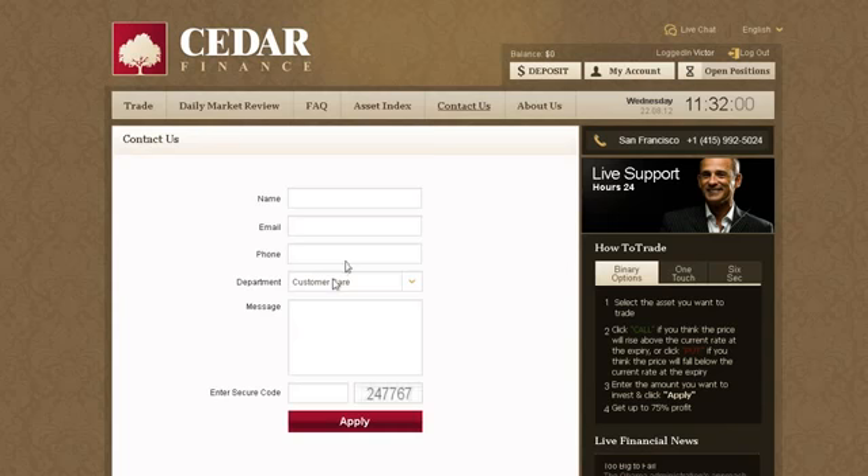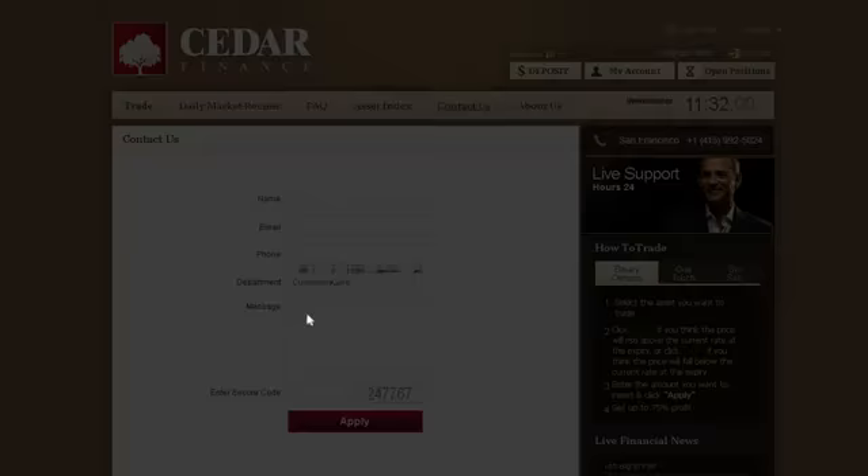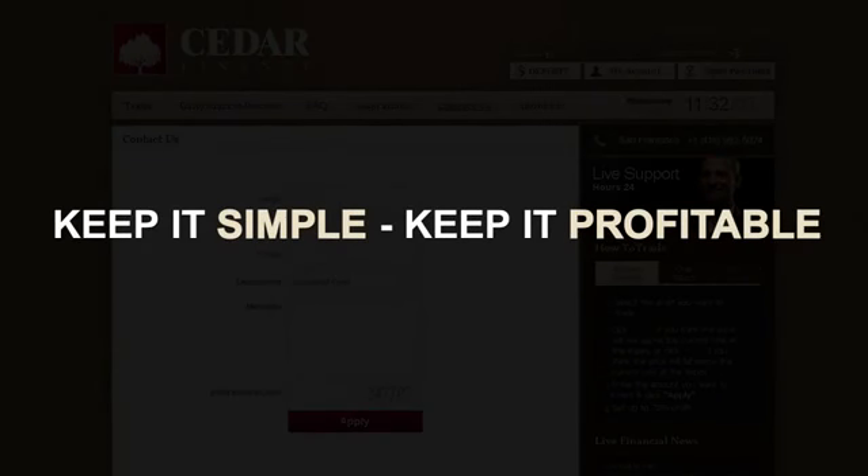We wish you the best of trading. And remember: keep it simple, keep it profitable.